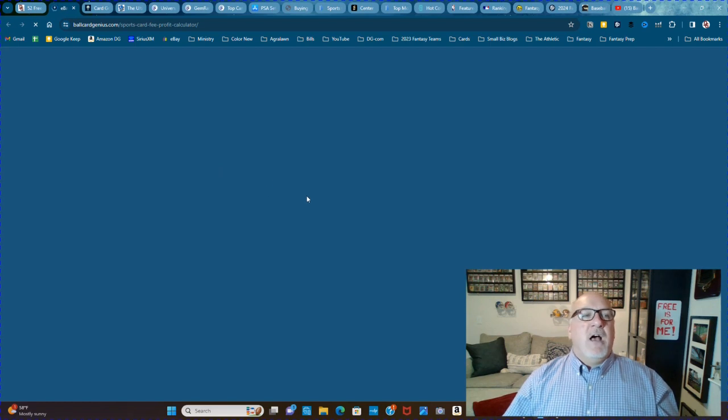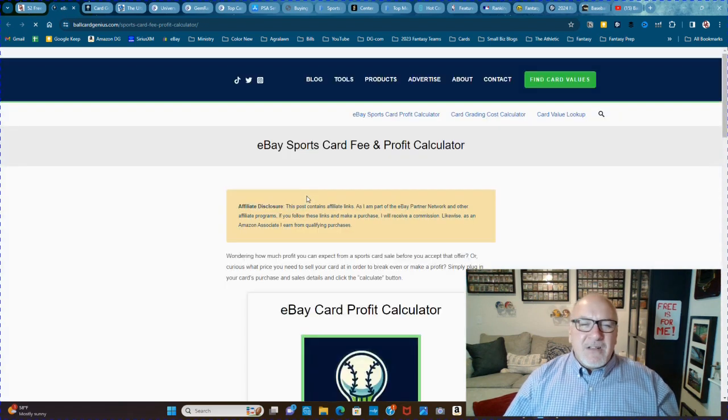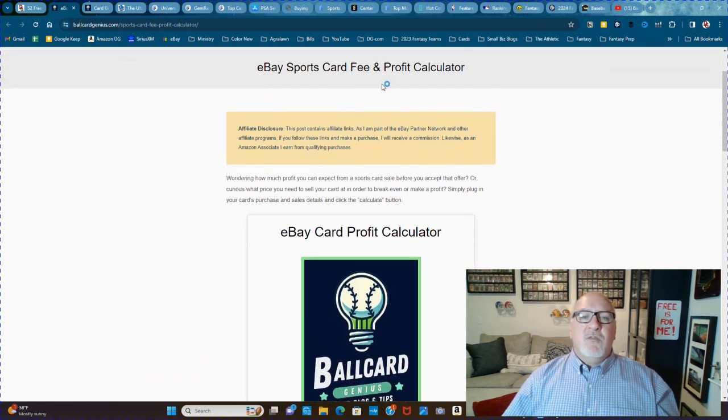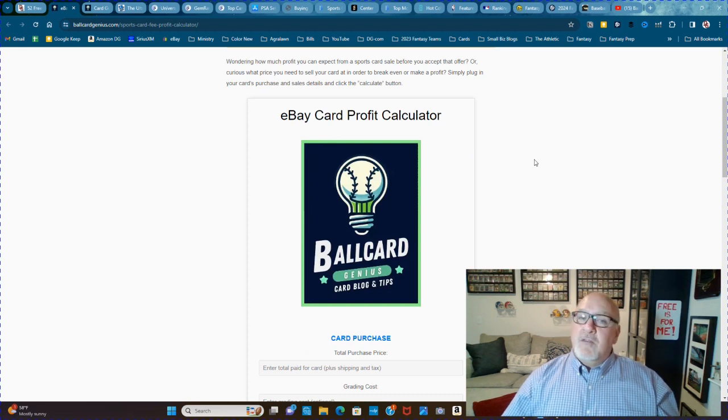This is ballcardgenius.com. This guy has a pretty cool website with a blog that has two tools I want to show you. The first is the eBay Sports Card Fee and Profit Calculator. Wonder how much profit you could expect from a sports card sale before you accept that offer?